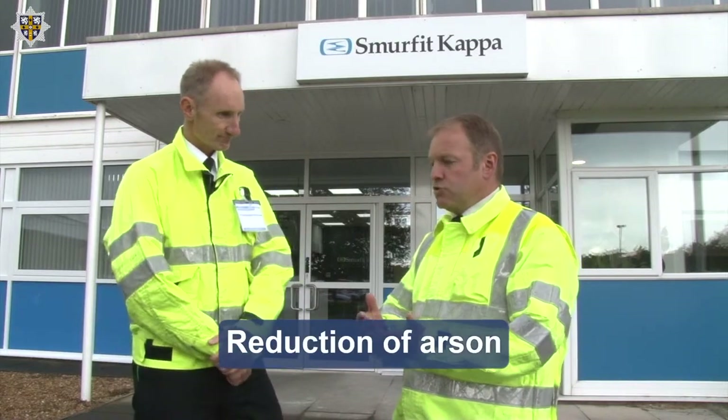Hello, my name's Stuart Thew. I'm Lee Asprey. We're here today outside Smurfett Capa in West Auckland and we're going to be talking about arson reduction. It's Business Fire Safety Week. We're looking at reduction of arson for the business itself, waste management, and site security.